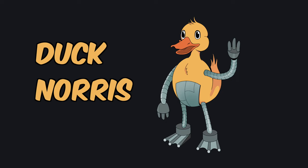Hi, I'm Rithika. I'm the visual designer at DeepSource and today we're going to talk about Duck Norris, our new mascot.